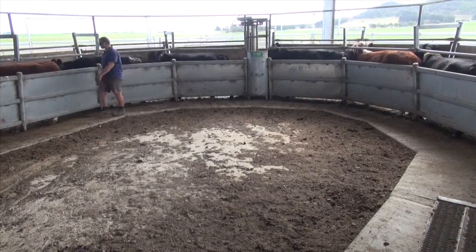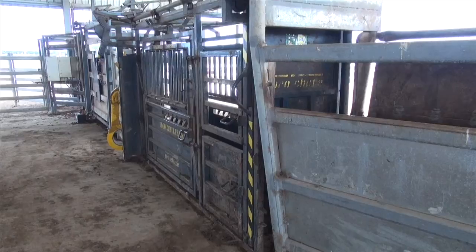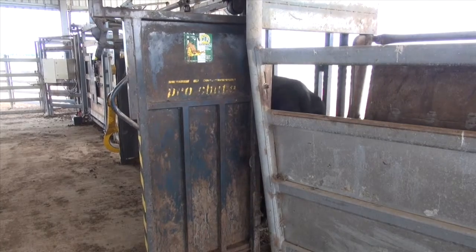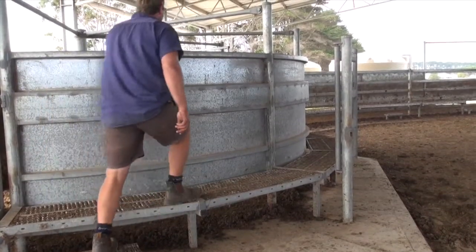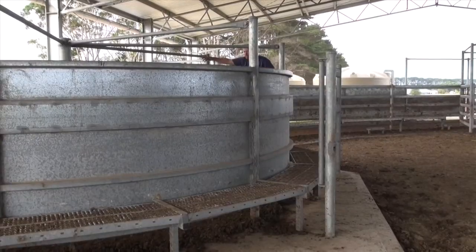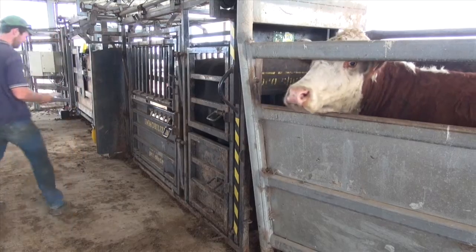The yard setup we've got is the curved brace, and we also have the air-operated backing guns. It allows us to basically have one person running from the back gate all the way through to the crush. It saves us manually opening and shutting gates, and we can have one person down the back keeping cattle flowing through and one person operating the gates.